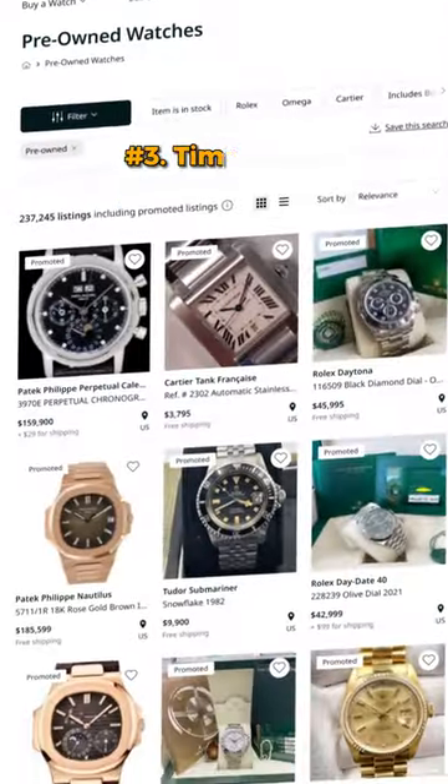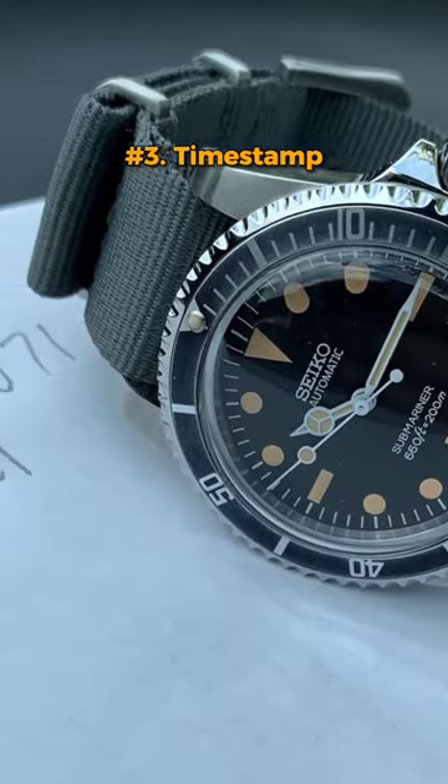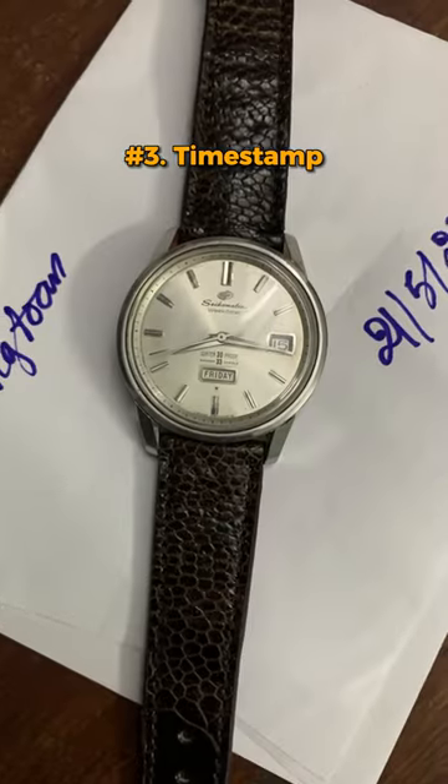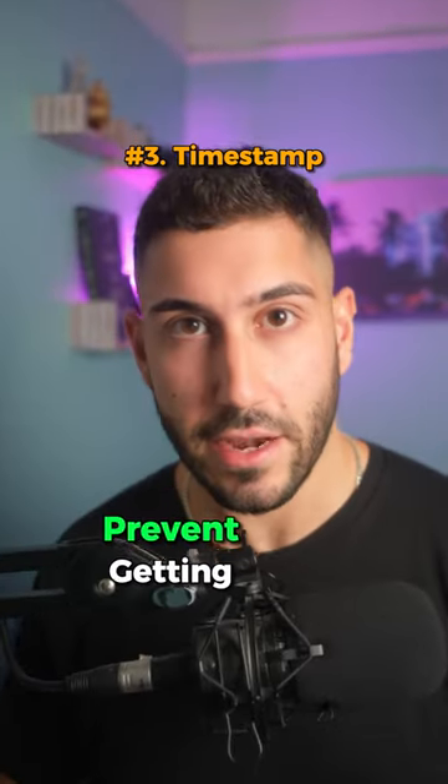If you're skeptical whether the seller is even legit, always ask for a timestamp. A timestamp is just a picture with the watch and a piece of paper with their username and the day and time written on it, to make sure the seller actually has the watch they're saying they're selling. It helps prevent getting scammed.